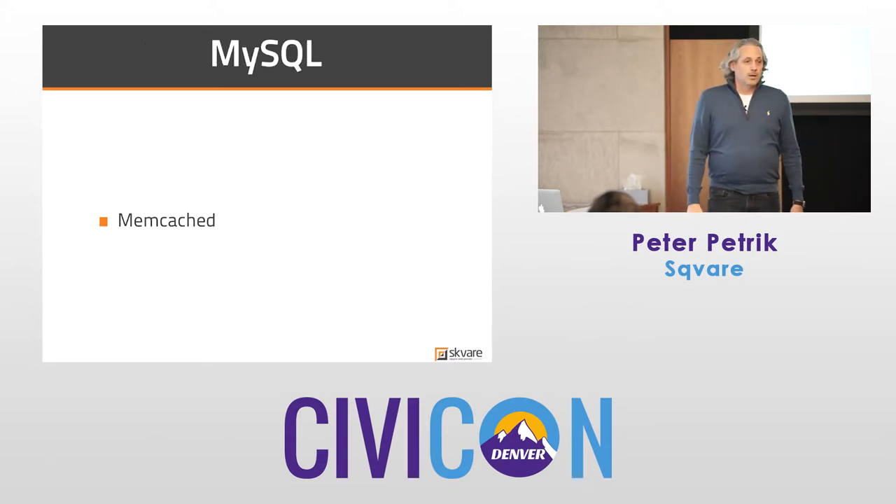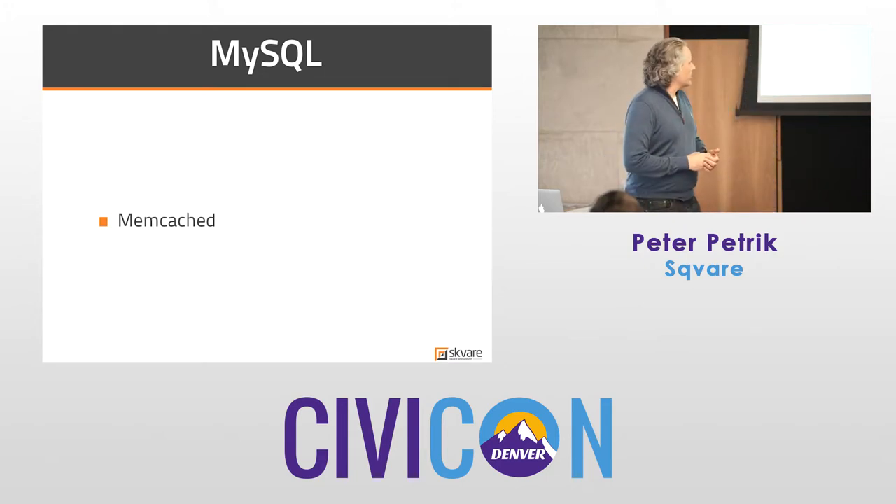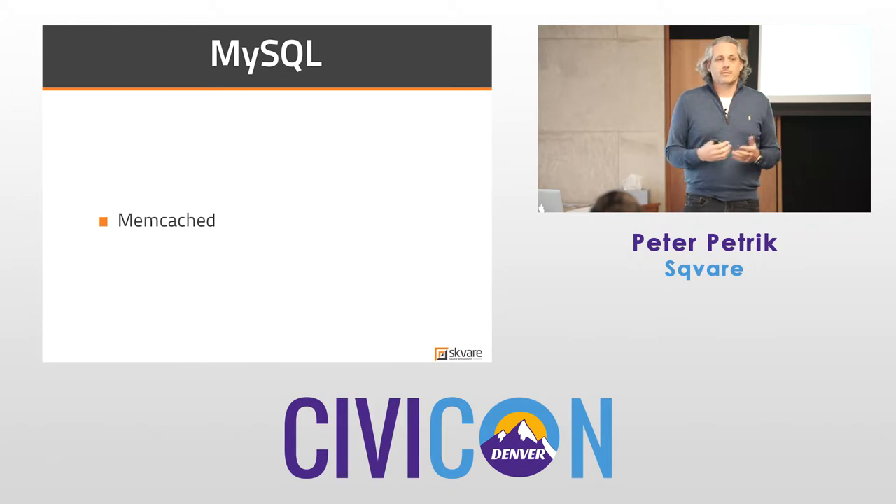For MySQL — or your database in general — use Memcache. It's there, use it. It works with Drupal, with other CMSs, and with CiviCRM.